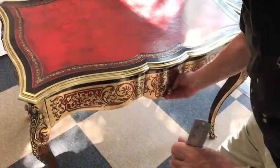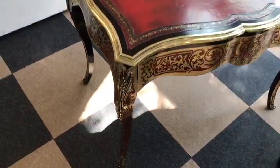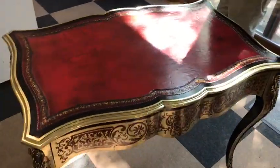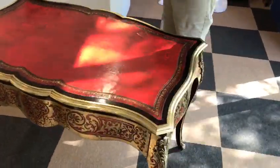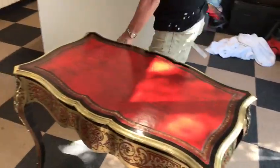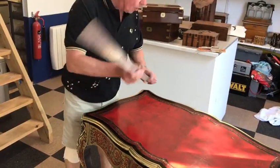There are lovely cabriole legs with nice mounts, and the boulle goes all around the desk. This was obviously intended to be in the center of a room, because otherwise you'd expect the sides and the back just to be ebonized — but the boulle goes around the back and down the legs everywhere.